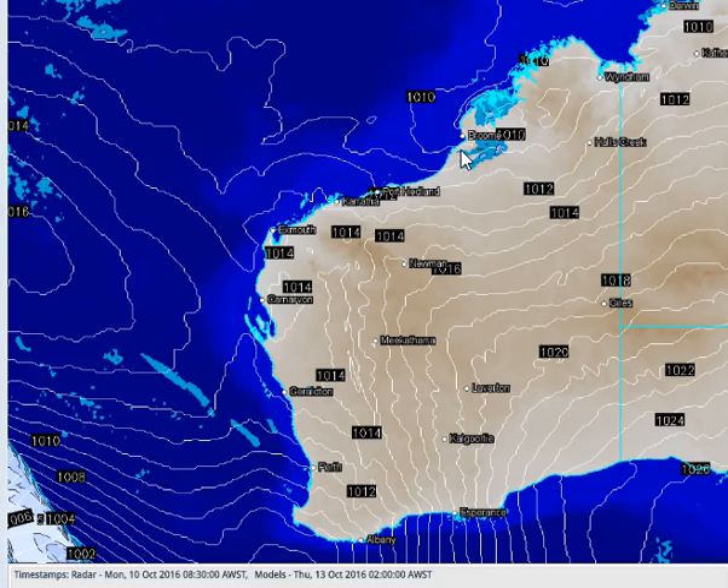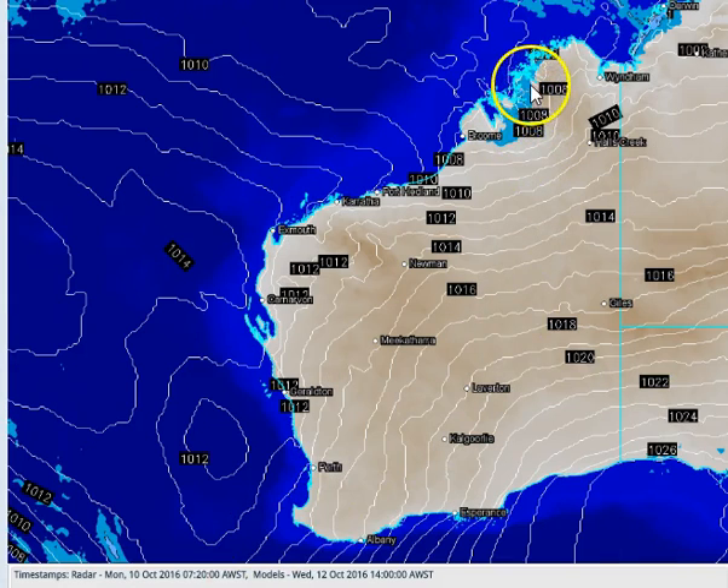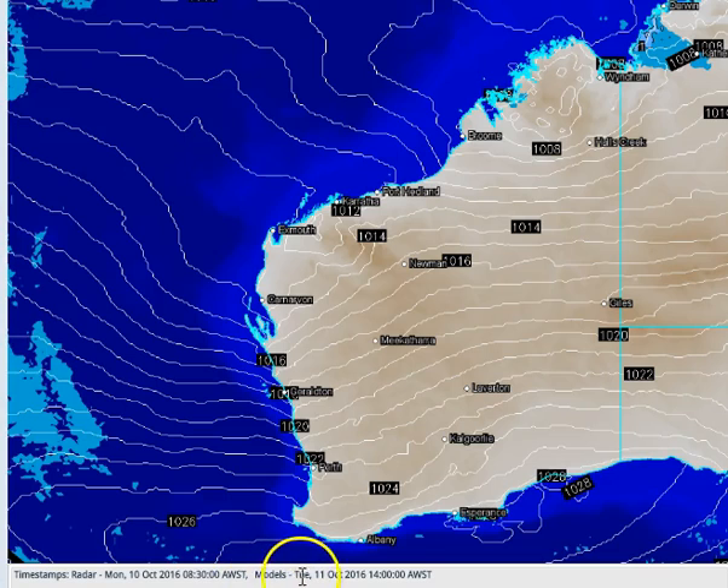Most of that isolated convective activity won't be anywhere near the coast. It probably gets a kick on Wednesday initially, and then on Thursday we see more of it. In terms of today and tomorrow, any activity in the Kimberley region is going to be extremely isolated. So — Wednesday possible, Thursday likely convection across the Kimberley region.